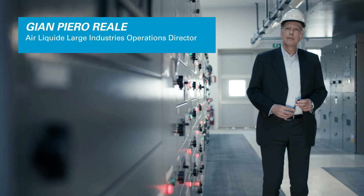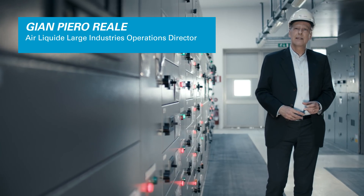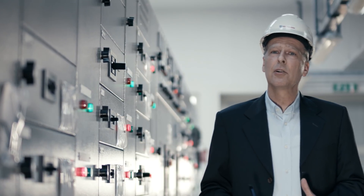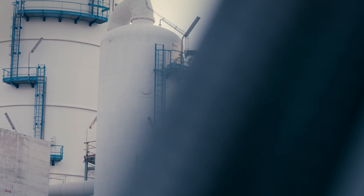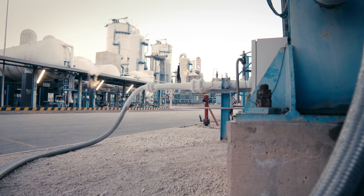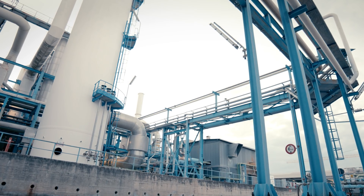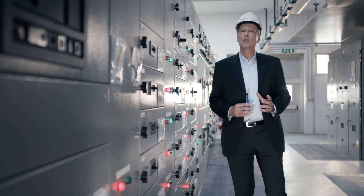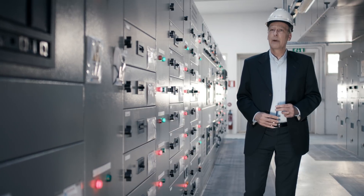Air Liquide is a global leader in gases, technology and services for industry and healthcare. They are active in various industries: automotive, food and pharma, renewable energy, the chemical industry and oil and gas. Their clients range from craftsmen to multinationals. Their ambition is to remain a global leader, ensure long-term performance and to contribute to a sustainable world.